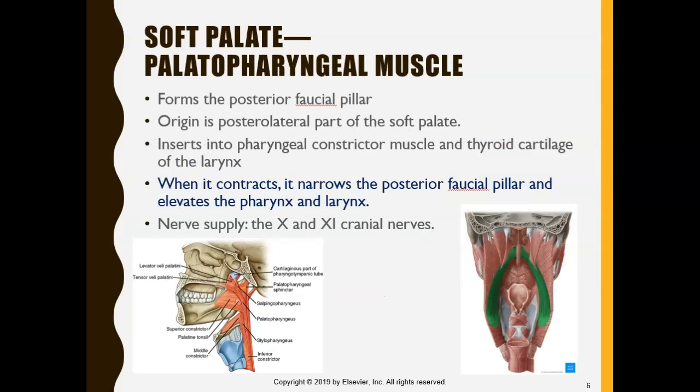We're also going to look at a different soft palatal muscle known as the palatopharyngeus muscle. Palatal means it starts at the palate, and pharyngeal comes from the pharynx — this area over here. So it's a muscle that basically narrows this area so that we can swallow our food.